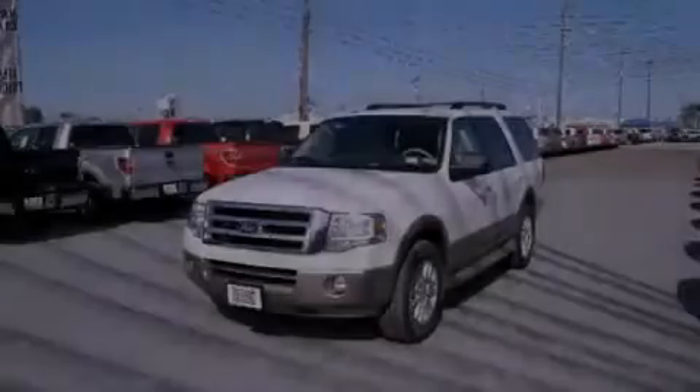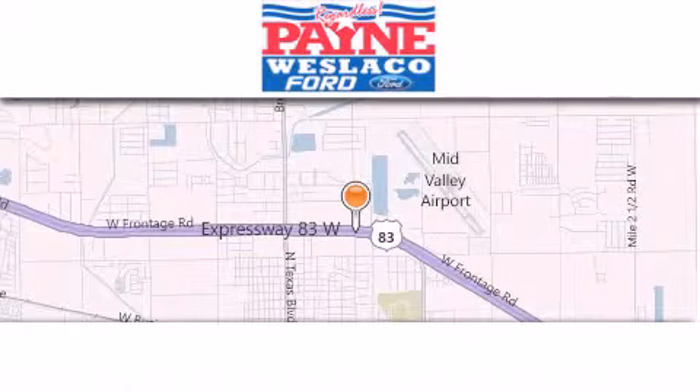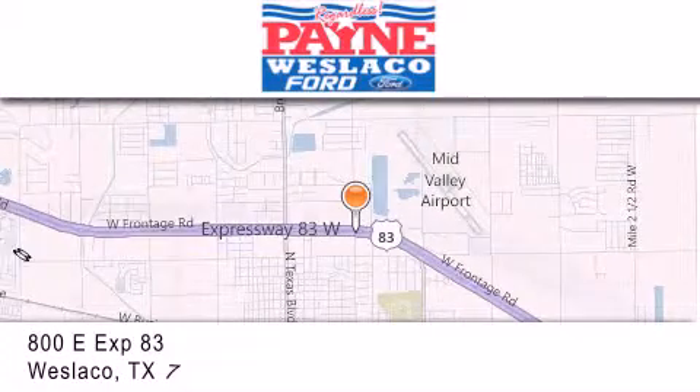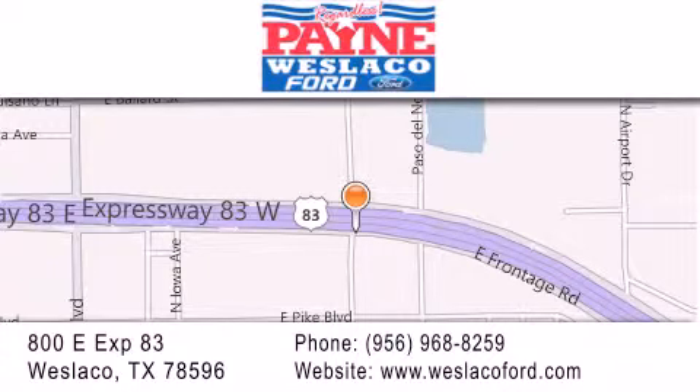Contact us today to arrange your test drive. Thank you for considering Payne-Weslaco Ford for your next luxury vehicle. If you have any questions, please visit our website, give us a call, or stop by our dealership at 800 East Expressway 83 in Weslaco.